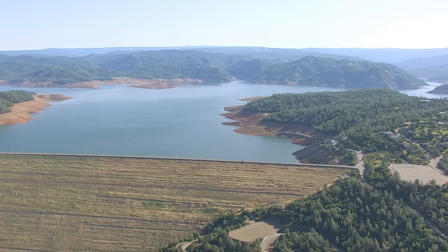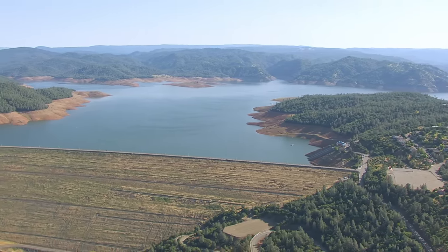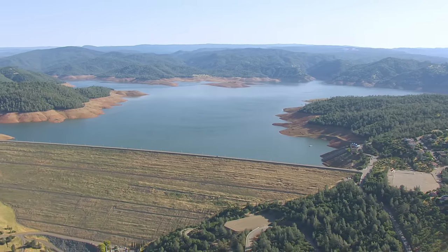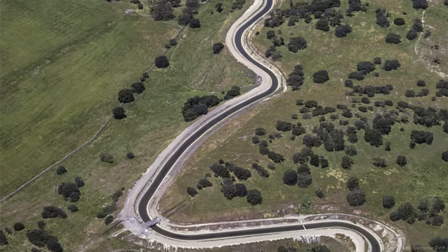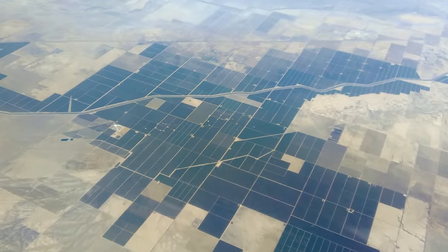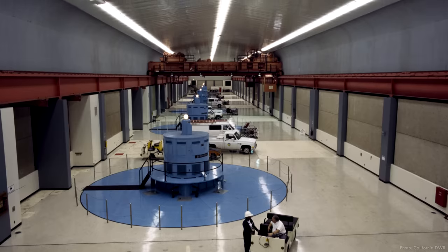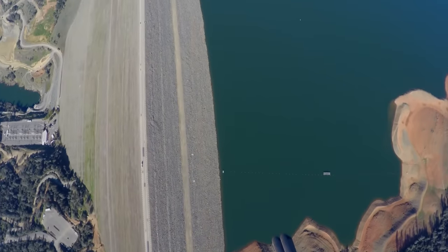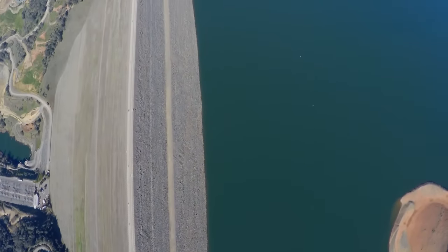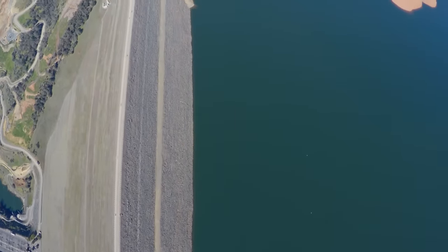The reservoir created by the dam, Lake Oroville, is also immense — the second biggest in the state. It's part of the California State Water Project, one of the largest water storage and delivery systems in the US, supplying water to more than 20 million people and hundreds of thousands of acres of irrigated farmland. The reservoir is also used to generate electricity with over 800 megawatts of capacity, and the dam keeps a reserve volume empty during the wet season to store floodwaters and release them gradually, reducing downstream damage.